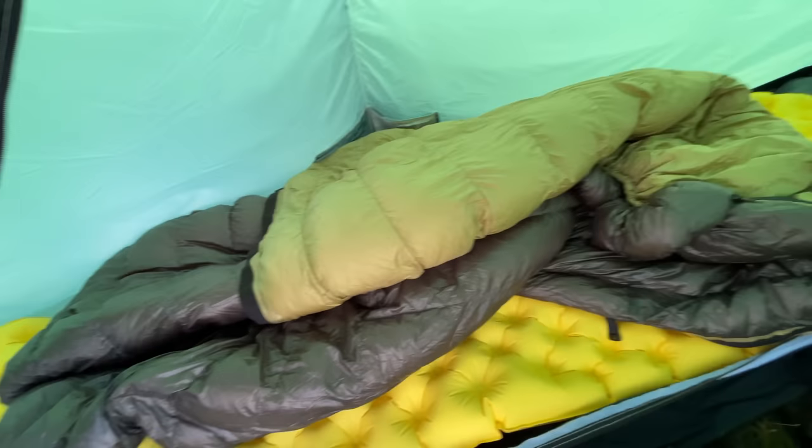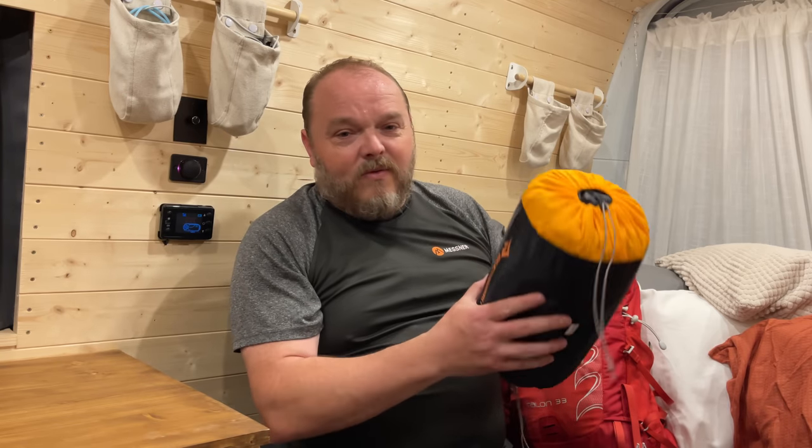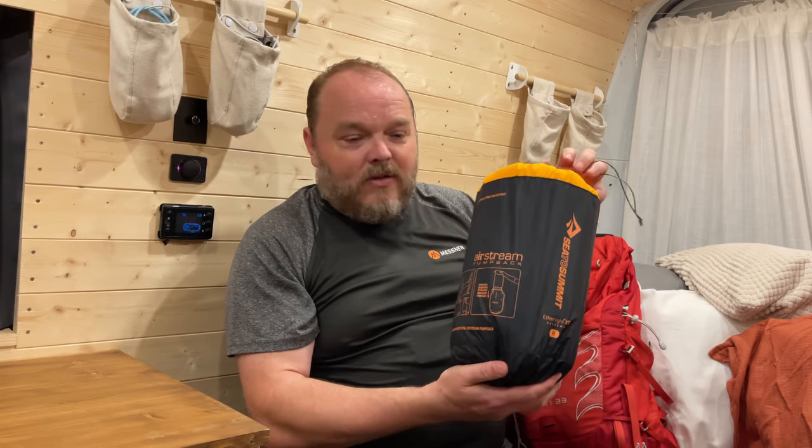I've also got the Sea to Summit Ultra Light, which is again a really comfortable pad. It doesn't have any insulation, but it's the design with those little air pockets that makes for a really good night's sleep. So I wish I'd bitten the bullet and got one sooner.